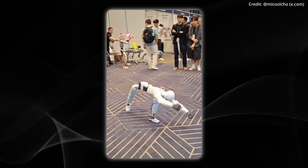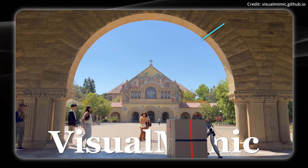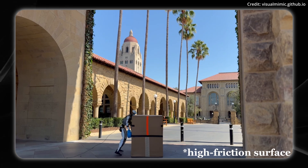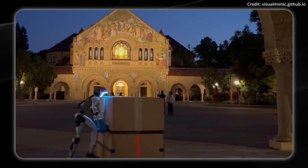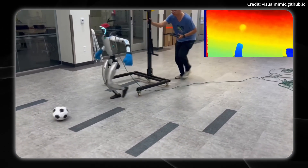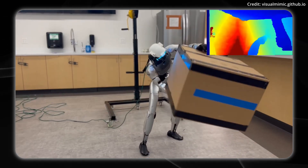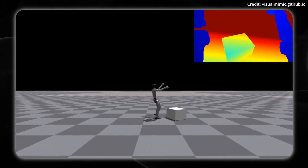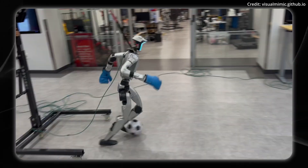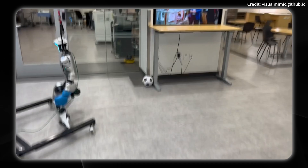But robot hardware is only half the equation, because the real breakthrough is teaching robots how to see and adapt like humans do, which is why Stanford researchers just announced Visual Mimic, their framework which now allows humanoid robots to perform complex movements and manipulation tasks using only visual input, meaning no motion capture or external tracking systems required. Visual Mimic uses a hierarchical policy architecture with two components: a low-level tracking policy and a high-level generation policy. Both AI policies are trained entirely in simulation using reinforcement learning and behavioral cloning, and then deployed on physical robots without any additional real-world training.